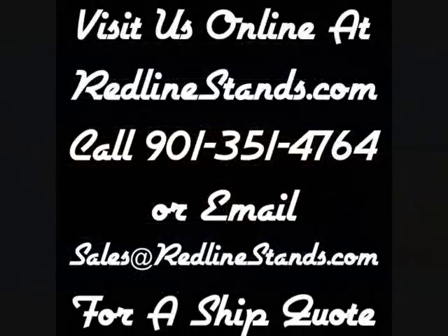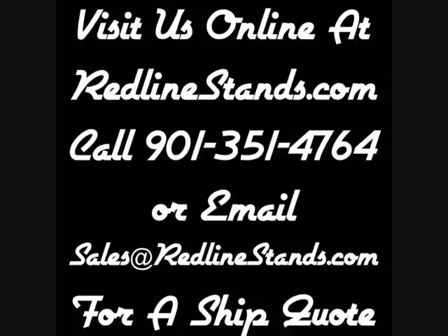Visit us online at redlinestands.com, or call 901-351-4764, or email sales at redlinestands.com for a zip quote. Thank you very much.